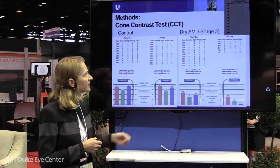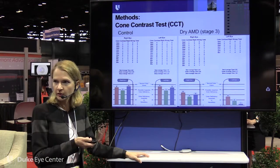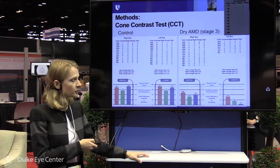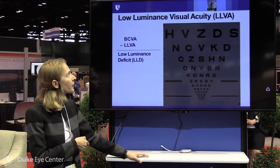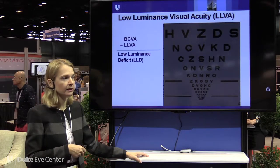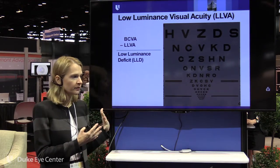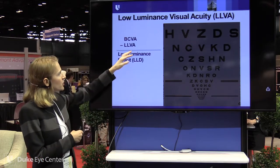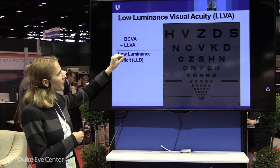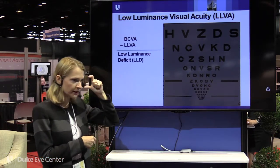In stage 3 dry AMD, cone contrast scores can go as low as 5%, even in patients not previously known to have a color vision problem — so this is assumedly an acquired deficit secondary to their disease. Our primary endpoint was low luminance visual acuity because it's a very attractive test for the FDA. It can be done with a neutral density filter or a computer screen adjusted to create an equivalent log 2 luminance reduction.